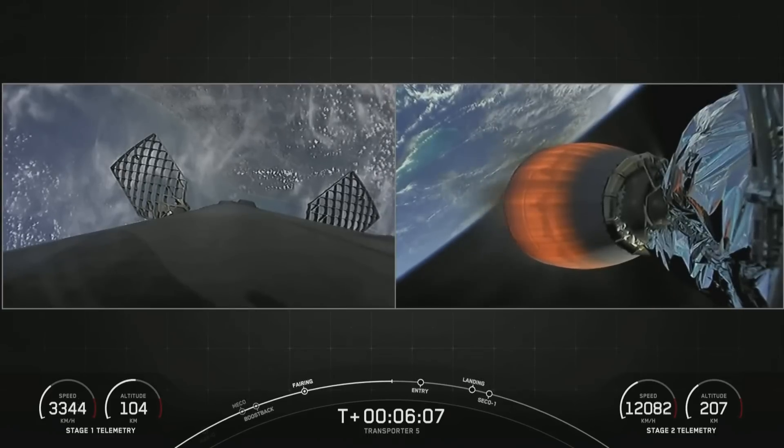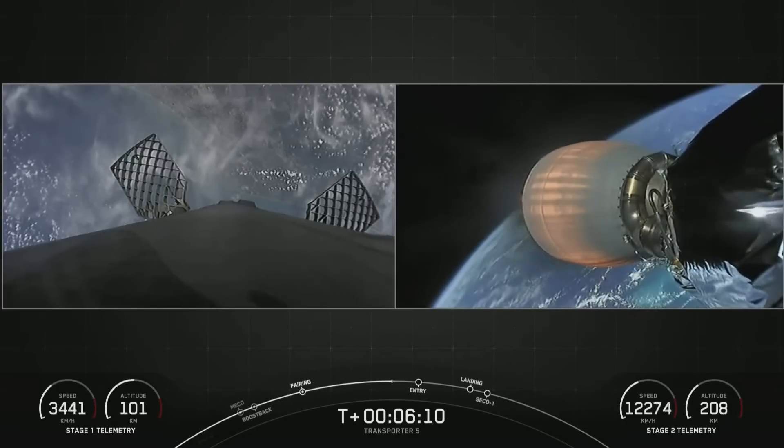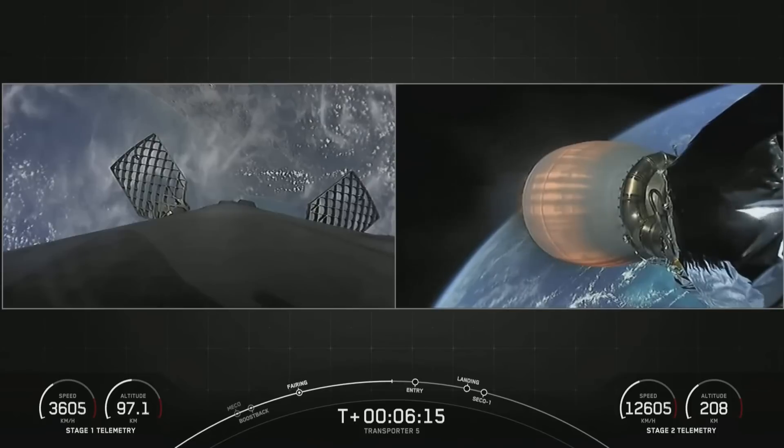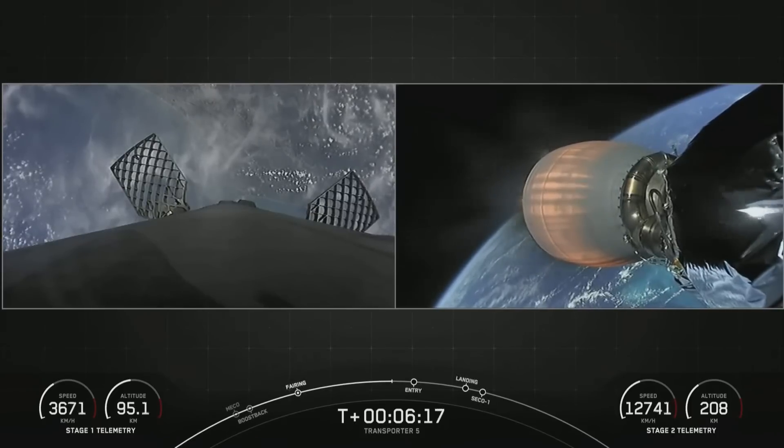Falcon 9 is using nothing but those grid fins for steering as it makes its return to Earth — at least until we light the center engine for landing. You might also notice some white puffs here and there. Those are cold nitrogen gas bursts, which help with attitude control.